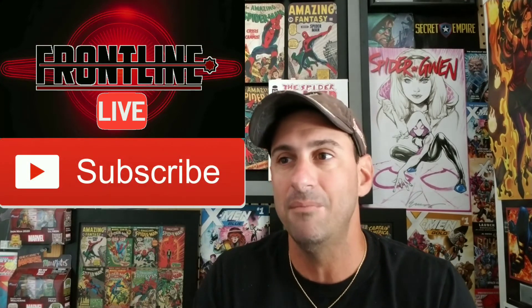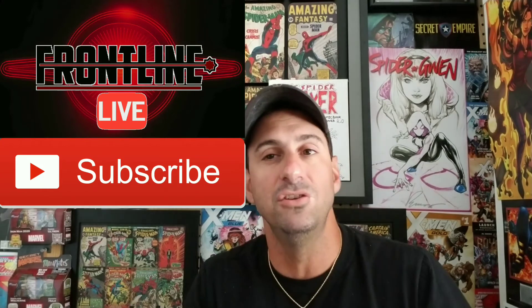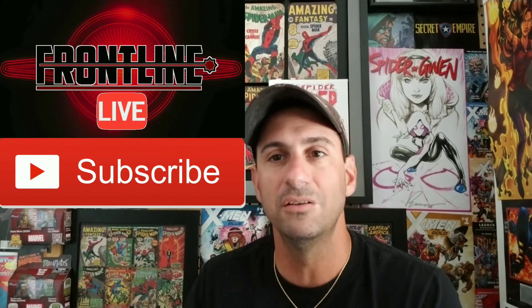As always, thank you for watching Comic Frontline. Don't forget to check out our website, ComicFrontline.com. Also, don't forget to check out our live show each and every Tuesday night. It starts at 10 p.m. Eastern Standard Time, where we talk about our Comics Top 5, the comic news, and a whole bunch more. Until then, this is Mike Spiderslayer signing off — thanks for watching. See you soon, guys.